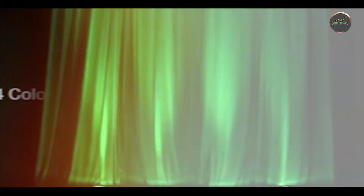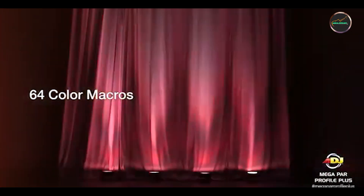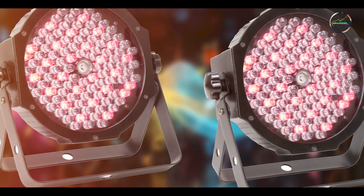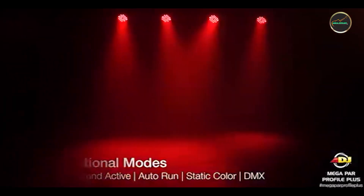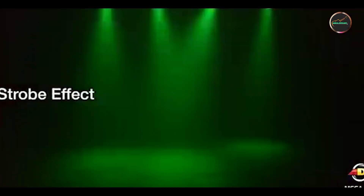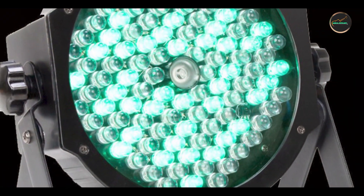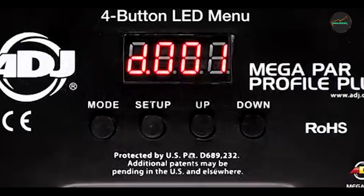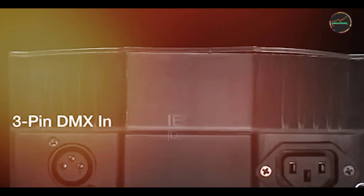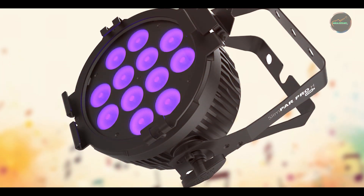The fixture's lightweight design and compact size facilitate easy setup and integration into existing lighting setups, making it suitable for small to medium-sized venues and mobile DJ setups. Designed for user-friendly operation, the Mega PAR Profile Plus features onboard controls with LED display for straightforward mode selection and setting adjustments. It supports DMX control with multiple channel options and can be operated wirelessly using compatible DMX transmitters, with efficient LED technology ensuring minimal power consumption and heat emission.